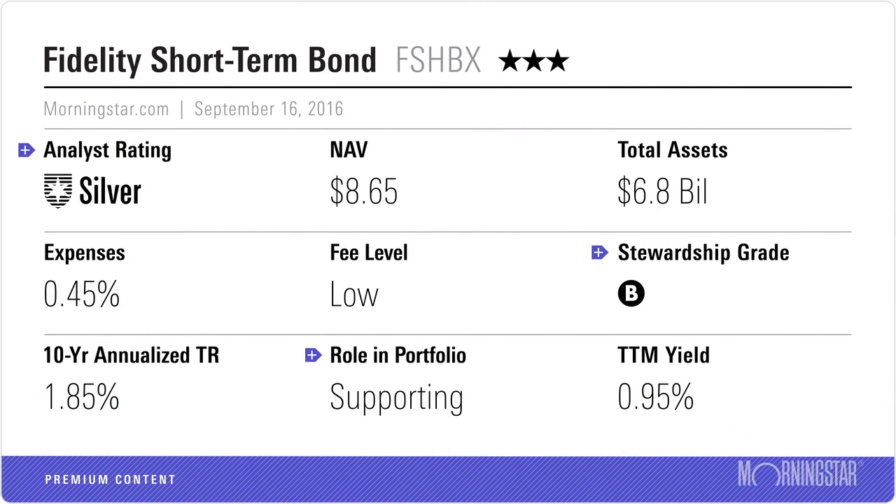Last but not least, how about the bond component? What products should people consider? One fund I find easy to recommend for money just stepping out beyond the cash component is Fidelity Short-Term Bond. I like it because it plays things pretty safe on the credit quality front and on the interest rate front. Right now, yields are pretty low relative to true cash investments, but over time, when rates perhaps return to a more normal level, we'll see its yield advantage broaden out relative to cash holdings. It's a nice, conservatively managed short-term option.